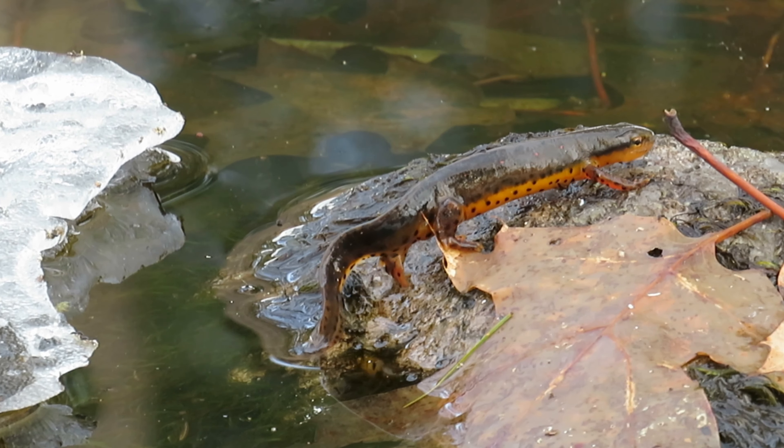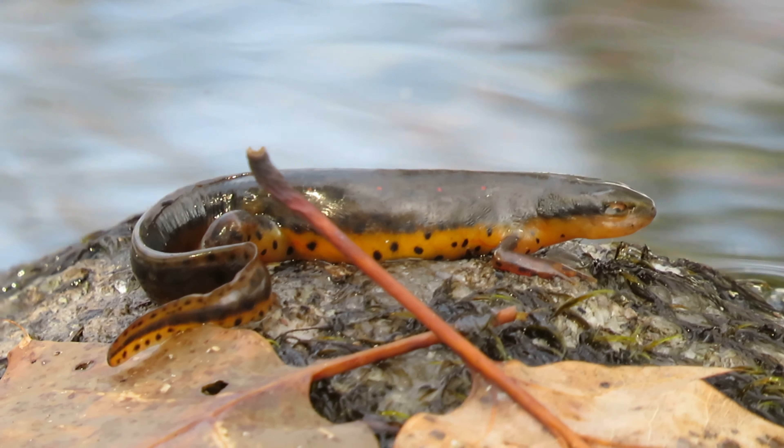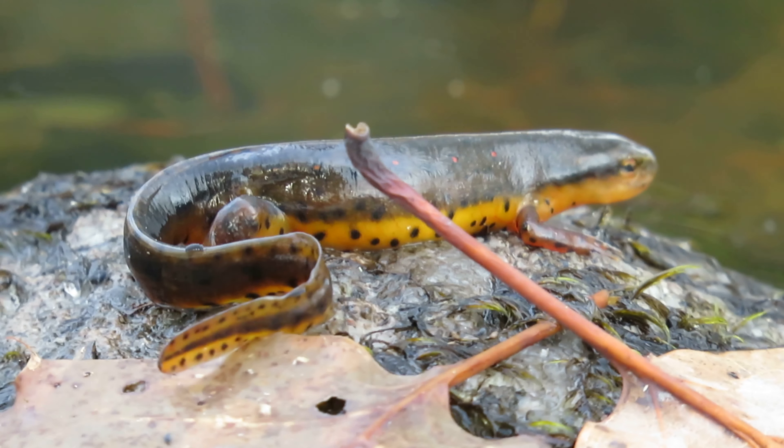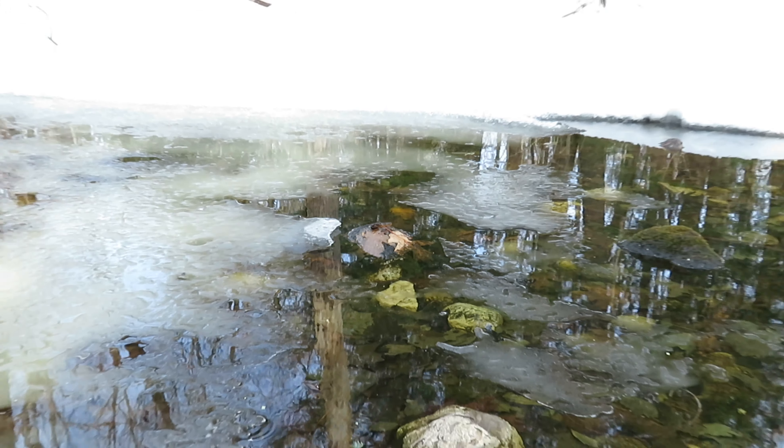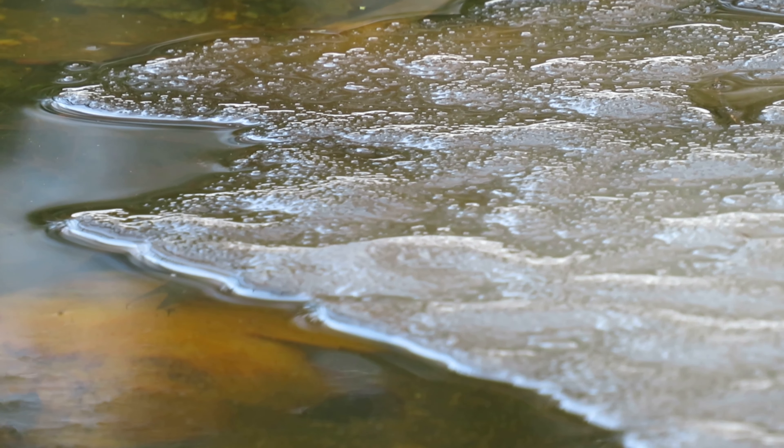It was interesting that almost all the newts I observed were not active and instead were suspended in what appeared to be a state of brumation. Brumation is essentially hibernating for reptiles and amphibians, but those who brumate underwater are able to do so through a process called cloacal respiration. Reptiles and amphibians technically do not breathe when they are brumating underwater; they instead diffuse oxygen and carbon dioxide through their cloacas, which is located just interior to their vents. Essentially, herps respiring through their cloacas is like us breathing through our butts.